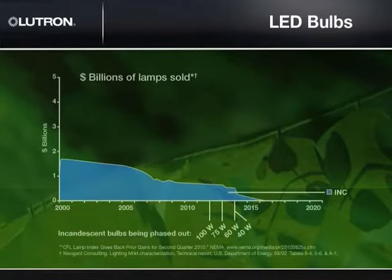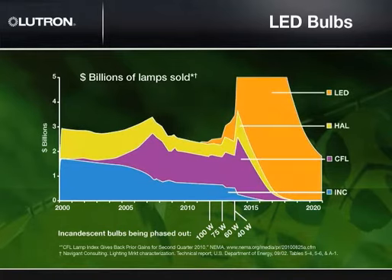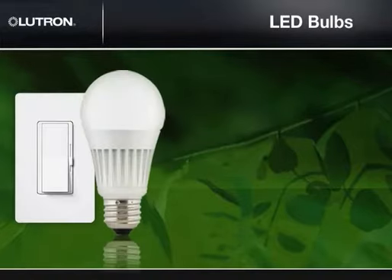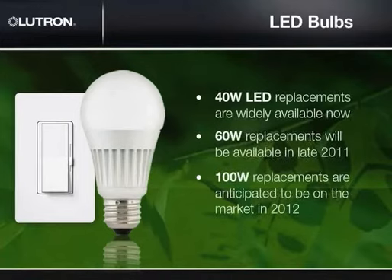Let's look at LED technology a little more closely, starting with LED bulbs. As a result of federal legislation, the incandescent bulb is being phased out. And by 2020, many projections are that LED bulbs will dominate the market. Many contractors are unsure if LED bulbs are ready to fill this void. Consider these LED products: 40-watt LED replacements are widely available now and generally cost between $10 and $30. 60-watt replacements will be available in late 2011 and 100-watt replacements are anticipated to be on the market in 2012.